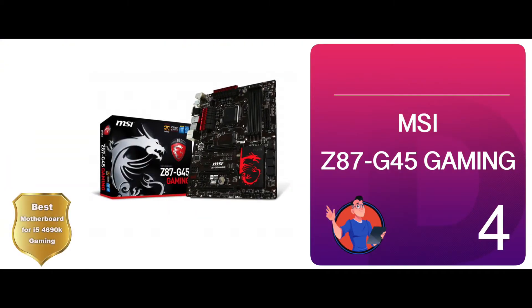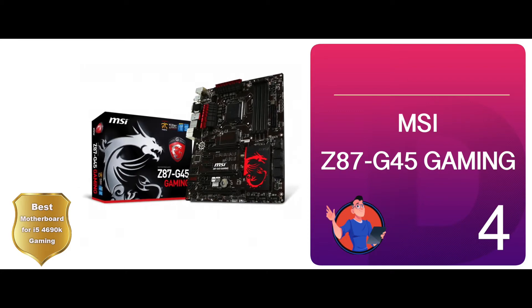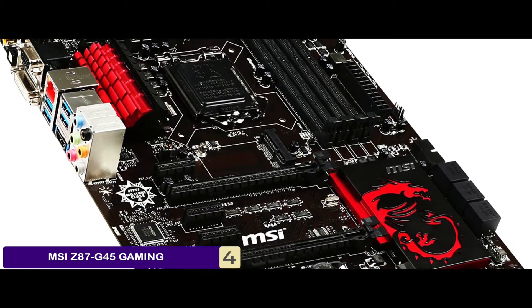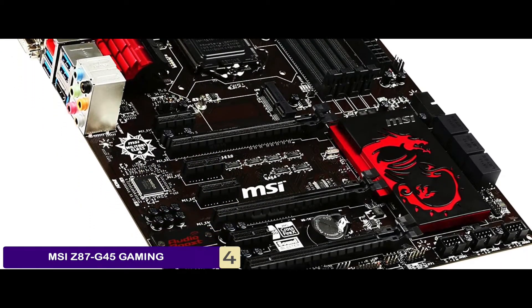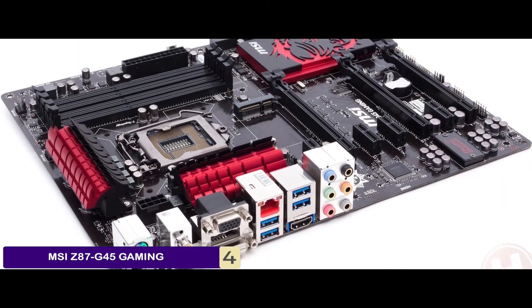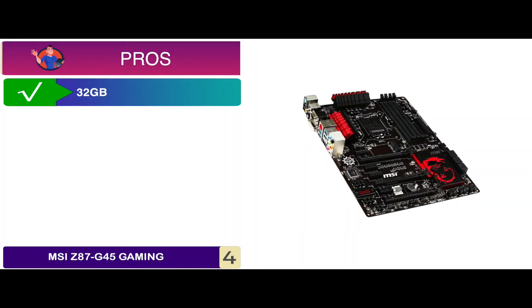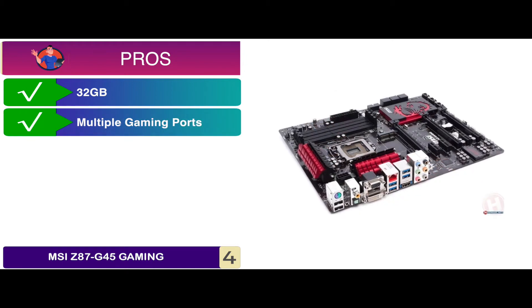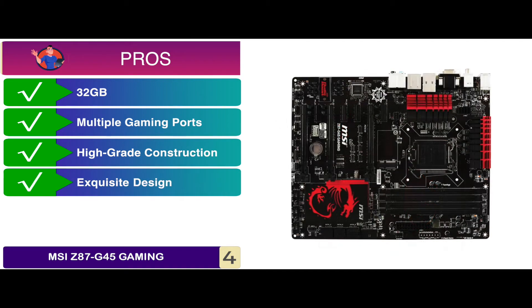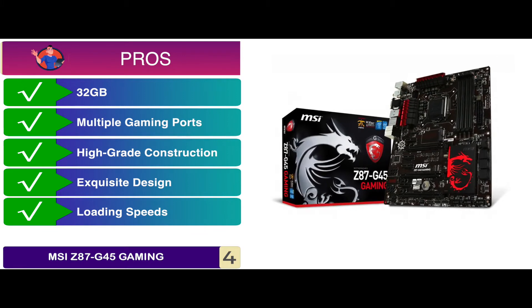Next, we have the best motherboard for i5-4690K gaming: the MSI Z87-G45 Gaming. It is ideally known for its attractive color scheme. This model is packed with various USB 3.0 ports, Audio Boost, Sound Blaster, SATA, and Dual Channel to make it perfect for gaming. Plus, the BIOS is quite user-friendly. Its pros are: it has a great capacity of 32GB, it has multiple gaming ports with high sensitivity, it has a high-grade construction to mark longevity, it has an exquisite design to complement your gaming CPU, and it has great loading speeds to avoid any inconvenience.